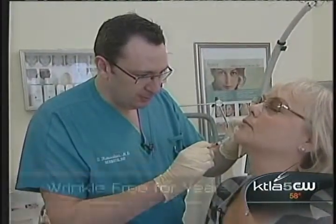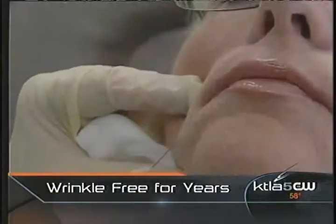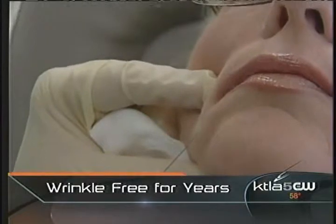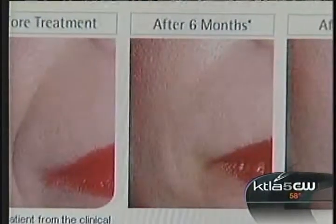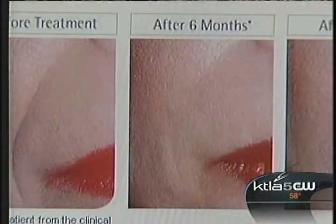Artifil is injected much like other fillers, but Dr. Rubenstein says there is a difference that requires expertise. You have to find the right level of where to put the filler — it has to be done at the deep dermal and subcutaneous junction. The procedure itself is quick and nearly painless, with immediate results that continue to improve over the coming months.